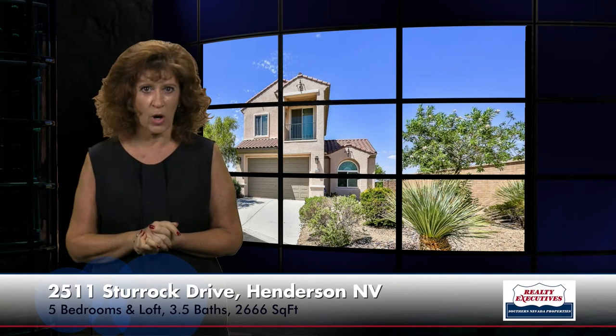It has approximately 2,666 square feet of total living space, five bedrooms plus a loft, three and a half bathrooms, a two-car garage, and it's on a premium oversized cul-de-sac lot right next to the park.